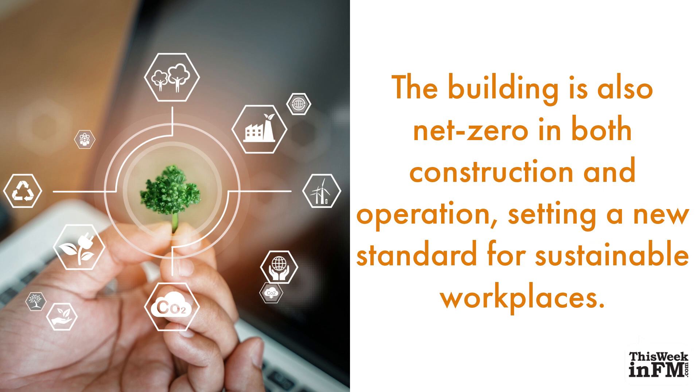The building is also net zero in both construction and operation, setting a new standard for sustainable workplaces.